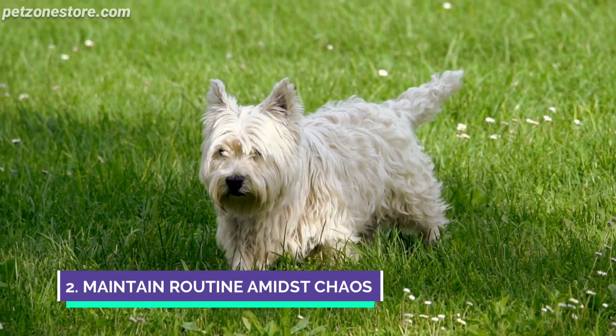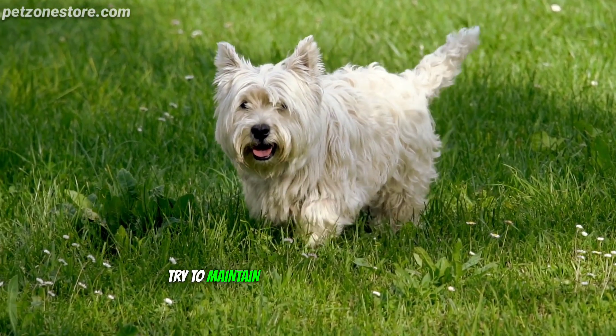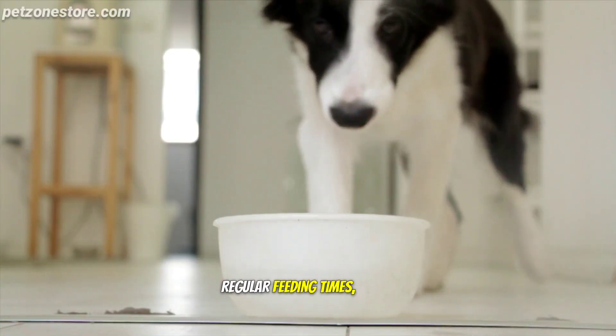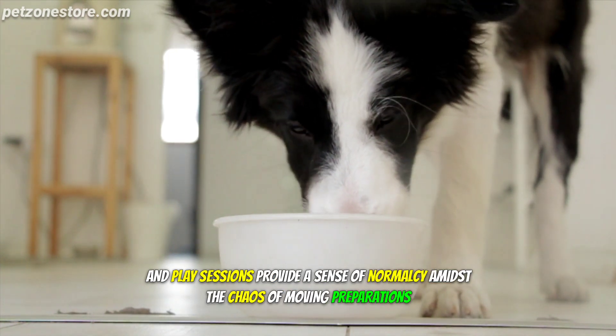Number 2: Maintain Routine Amidst Chaos. During the packing phase, try to maintain your dog's routine as much as possible. Regular feeding times, walks, and play sessions provide a sense of normalcy amidst the chaos of moving preparations.